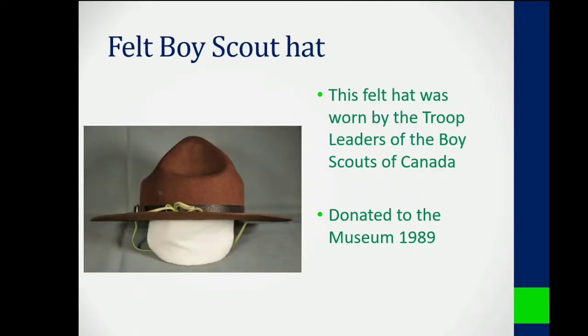Number five on my list is a felt Boy Scout troop leader hat that was donated to the museum in 1989. It's made of felt and is handmade. It's a simple yet historic artifact.